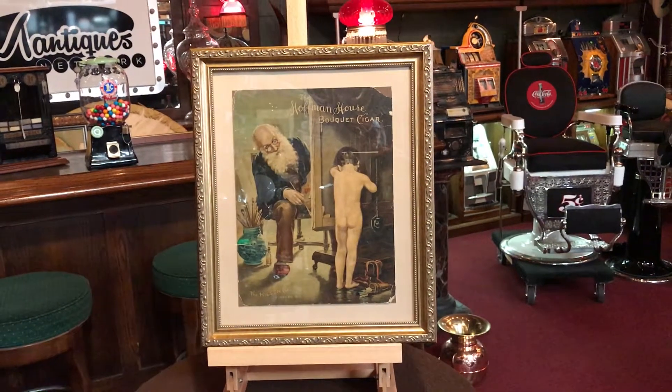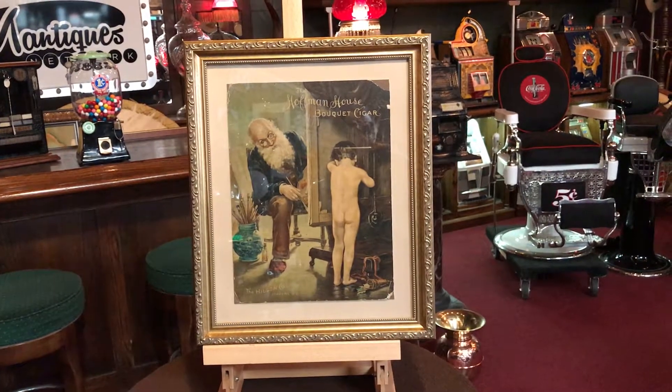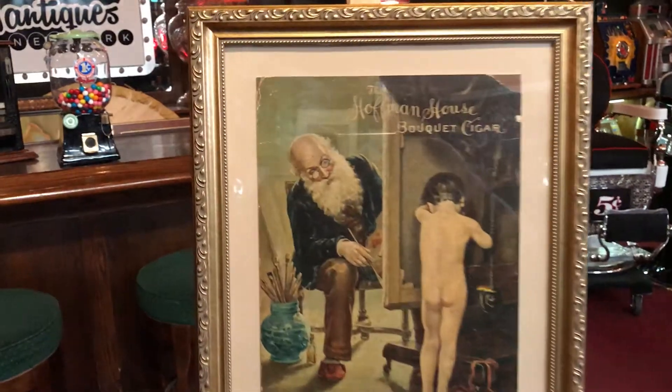Jeff from Natiak Network. How are you doing today? This is from the late 1800s — it's Hoffman House. The Bouquet cigar ad was done, and as you can see, it's been framed here.